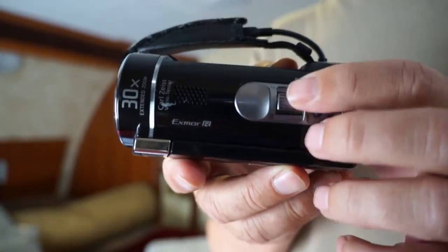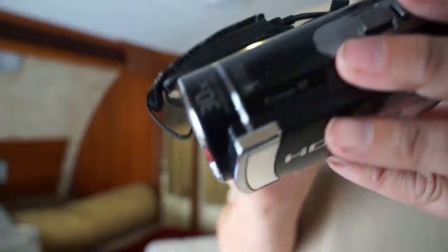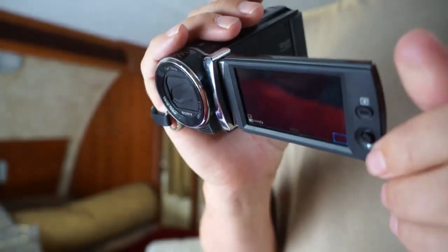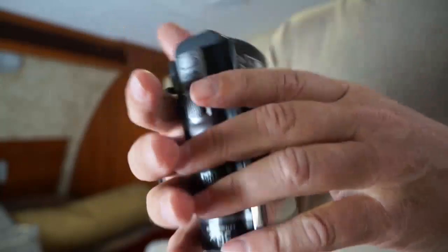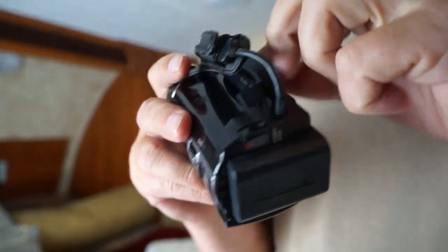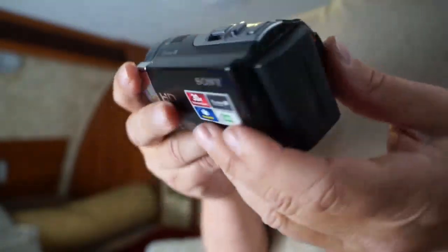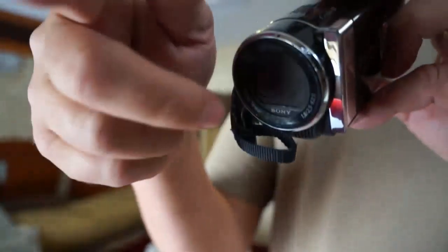A couple of features I don't like: the zoom button on top is really hard to control — you hit it and it starts out slow then gets faster and faster, making it really difficult to maintain a smooth zoom. But that's about it; every other feature I really like and it's been a good little camcorder, highly recommended if you're looking to upload videos to YouTube. It uses a standard SD card — I use a 32GB and I've never even come close to using all the memory. I can do about an hour and a half of footage easily.